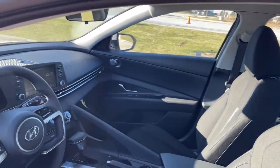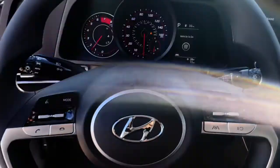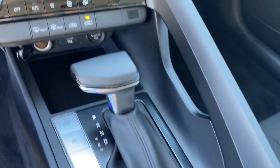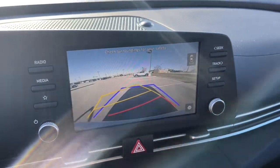This vehicle comes with keyless entry, backup camera, lane keeping assist, remote engine start, keyless start, satellite radio, multi-zone AC, blind spot monitor, aluminum wheels, and Bluetooth connection.